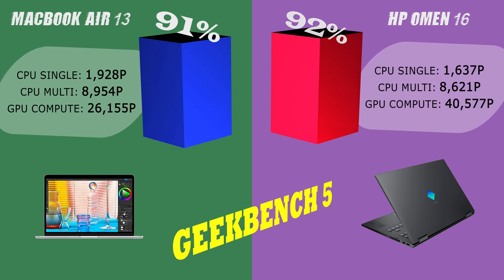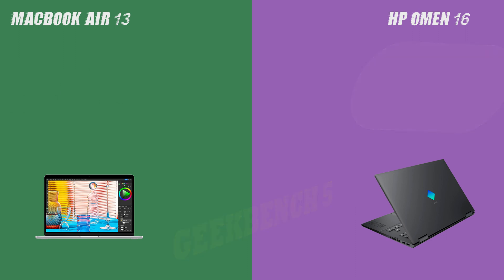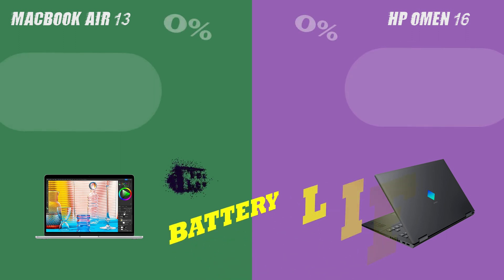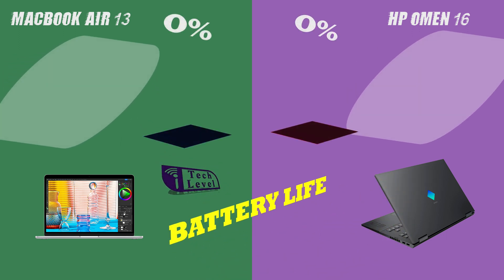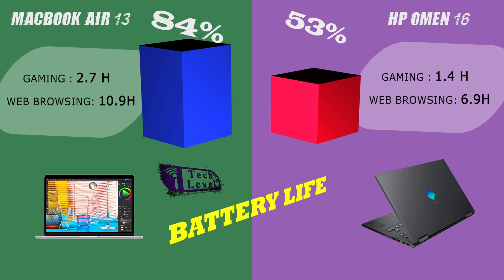Battery life is a crucial aspect for many, and both laptops do not disappoint. The MacBook Air 13 offers up to 10.9 hours on a single charge, while the HP Omen 16 lasts up to 7 hours. Hence, the MacBook Air 13 is a better option for those who are always on the move.